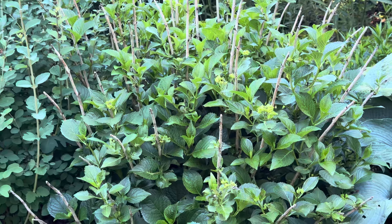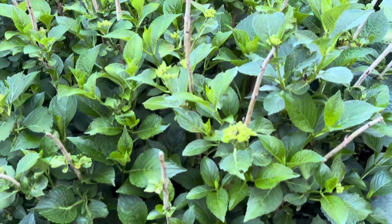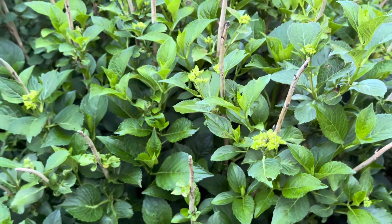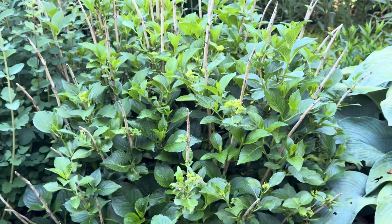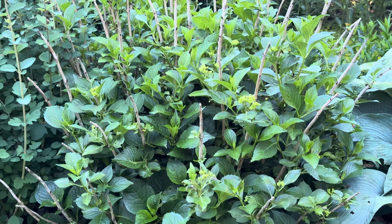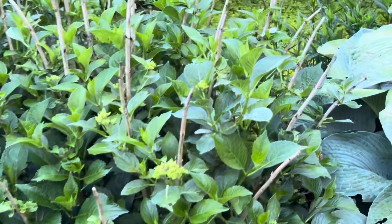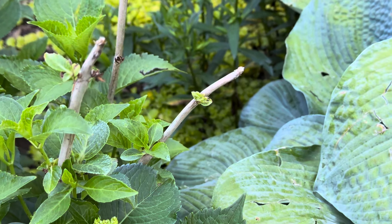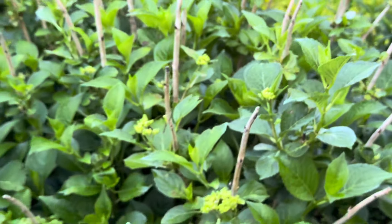And look at this Hydrangea! It's gonna get some blooms — I'm so excited. I got this shrub probably in 2017 and it only bloomed a few times. It's loaded with blooms now. I've been really holding off on trimming it because it actually still has a few places where it's still growing there, so I'm holding off a little bit longer.